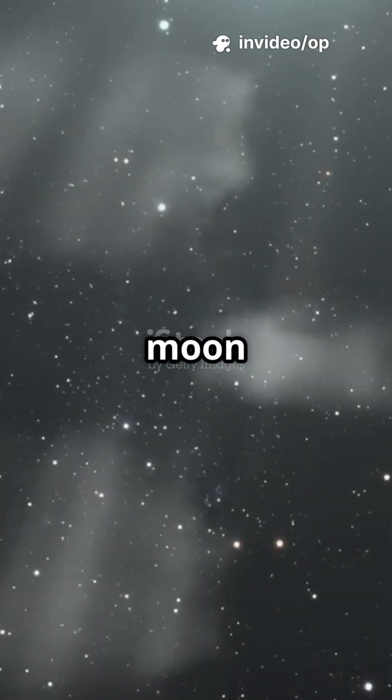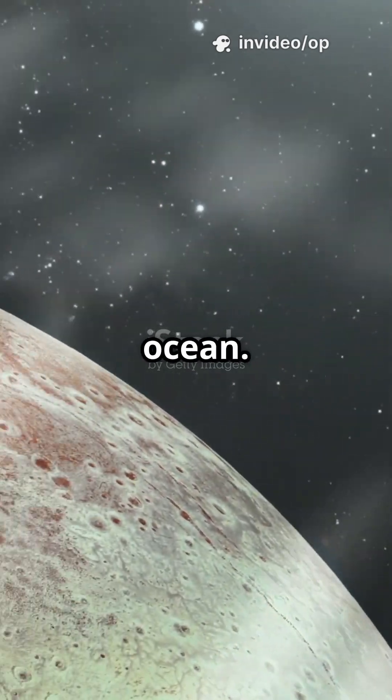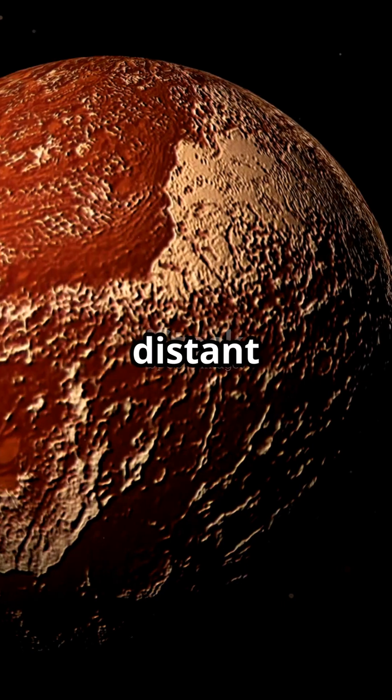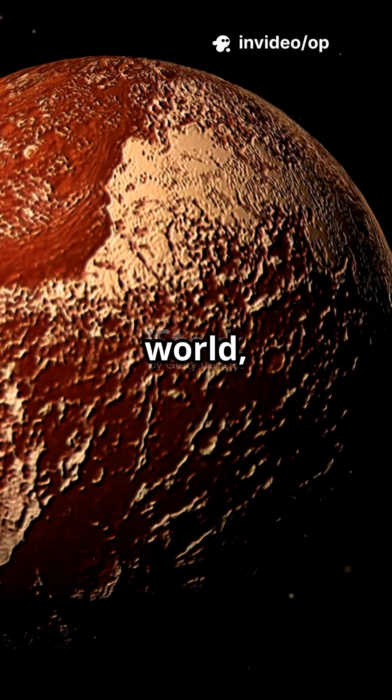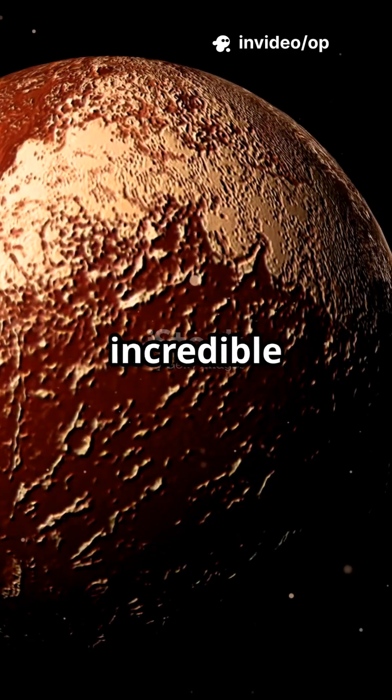But wait — Pluto's moon Charon has gigantic canyons and may have had an underground ocean. They orbit each other in a synchronized dance, forever facing one another. From a distant blur to a breathtaking world, New Horizons showed us that even the farthest objects in space hold incredible surprises.